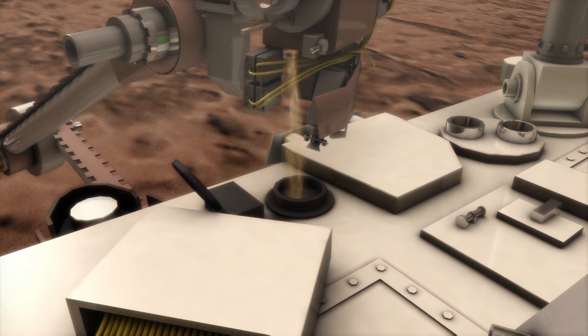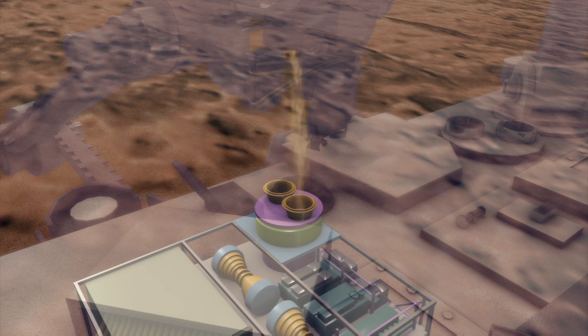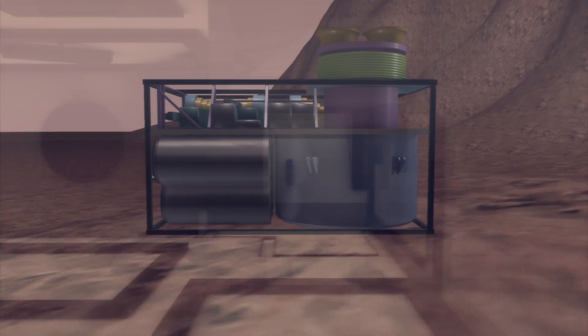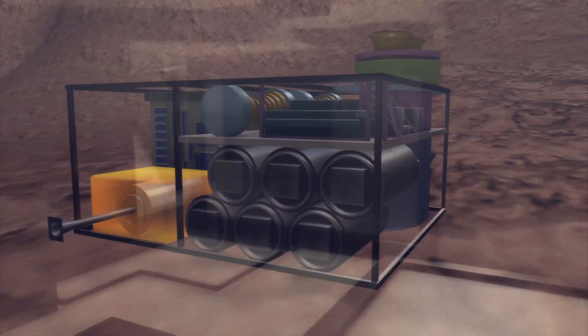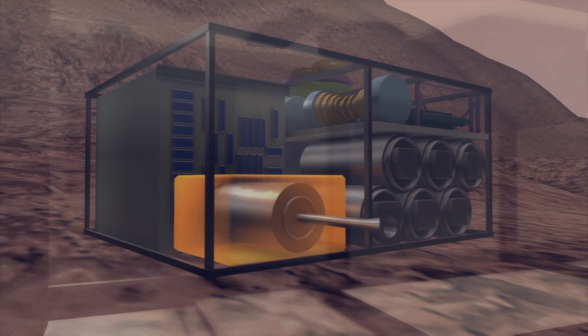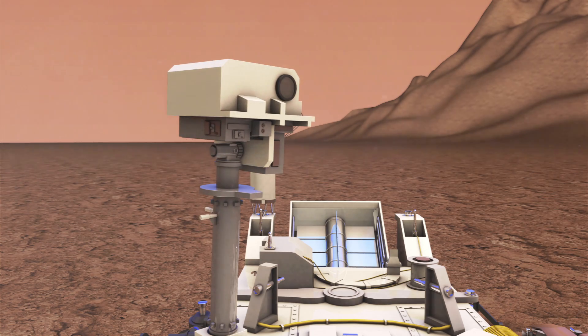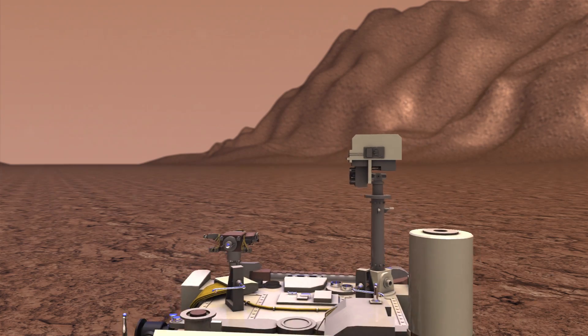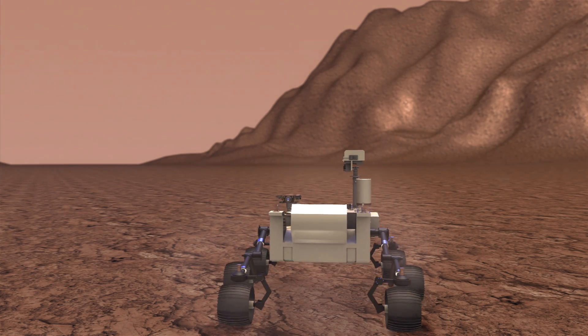Samples can be collected and analyzed inside the rover's Sample Analysis of Mars instrument, which includes a sample manipulation system, quadrupole mass spectrometer, gas chromatograph, and laser spectrometer. The mission's primary goal is to determine if Mars is or ever was home to life.